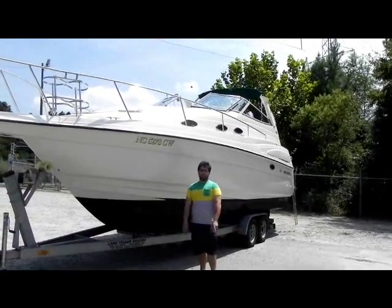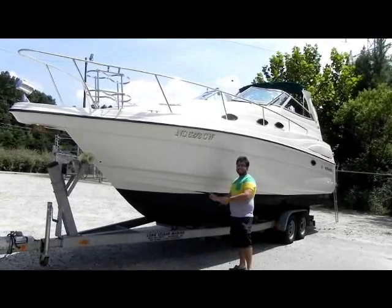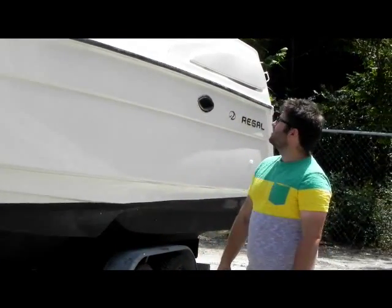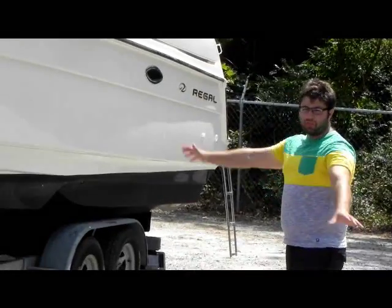All right folks, we're back from Monster Marine. Today we have a 1998 Regal 2760 Commodore. It's a really nice boat, really clean. We just fully went through the boat.